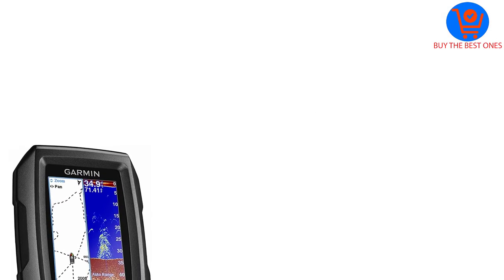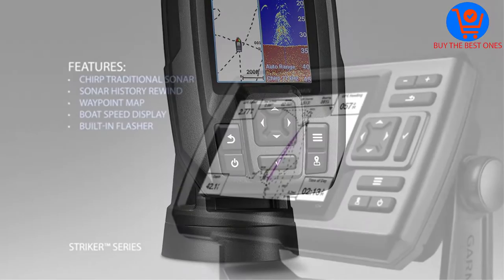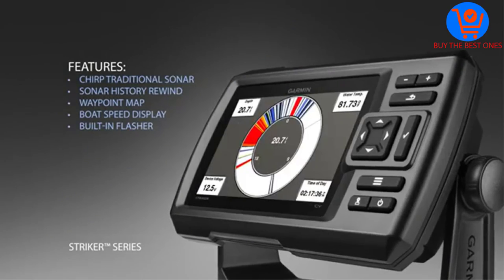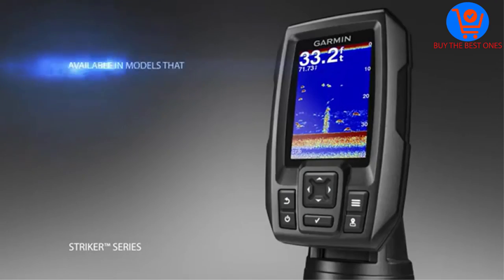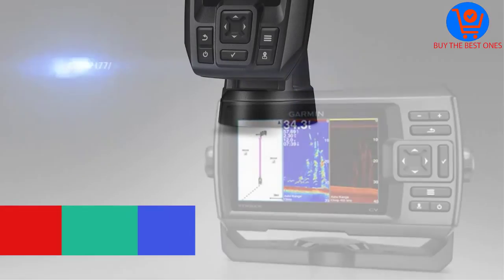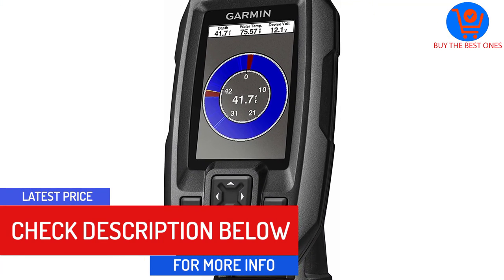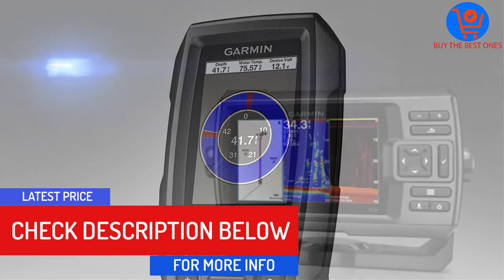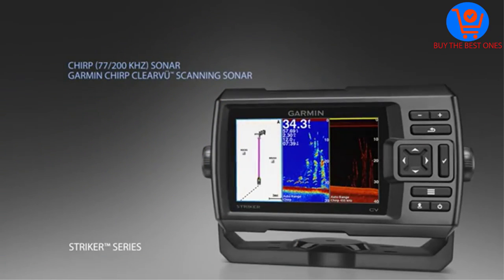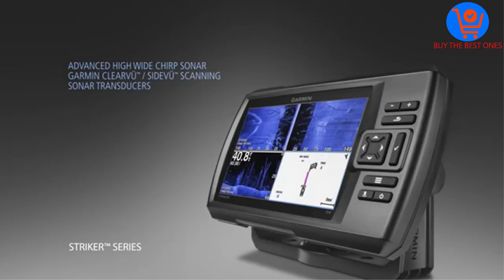Moreover, the fish finder comes with an intuitive user interface with dedicated buttons. It is a pretty simple design fish finder and one that is also easy to use. The finder also features a waypoint map allowing you to navigate various locations under the water. You can easily hit maximum depths of 1,600 feet under freshwater and 750 feet under saltwater. In addition, there is a sonar chirp that sends continuous frequencies for wider information.